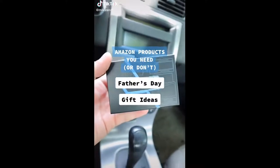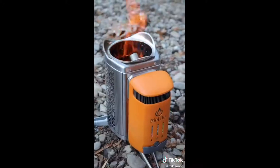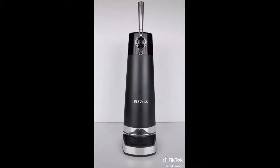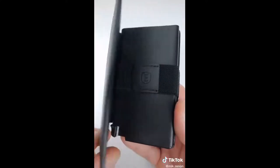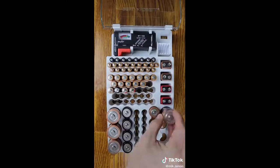Here are 10 Father's Day gift ideas. This OBD code reader identifies what's wrong with your car and suggests possible fixes. This camp stove uses fire to charge and power electronic devices. This beer dispenser gives bottled beer a from-the-tap taste. This wallet fans out cards and has a tracker so it's never lost again. This organizer organizes all types of batteries.